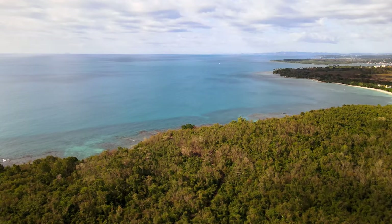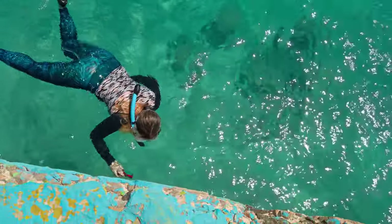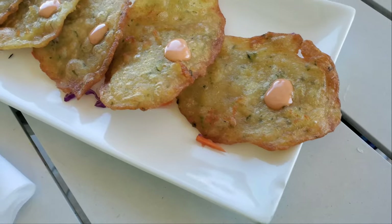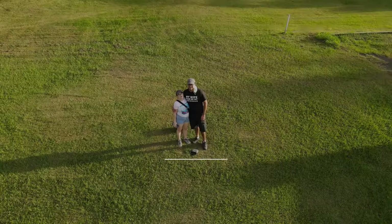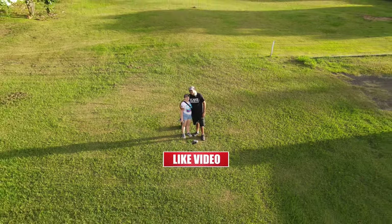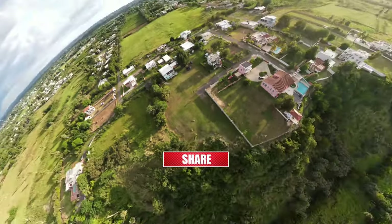Certainly, Puerto Rico is a paradise. If you enjoy snorkeling, swimming, sightseeing, hiking, or delicious food, Puerto Rico has it all. Go out, live, and explore! Thank you so much for watching — don't forget to subscribe and see you on our next adventure!